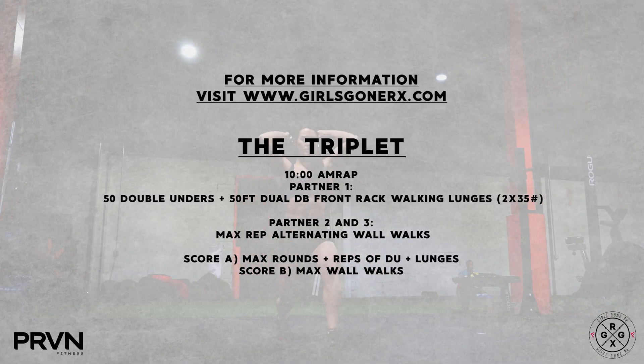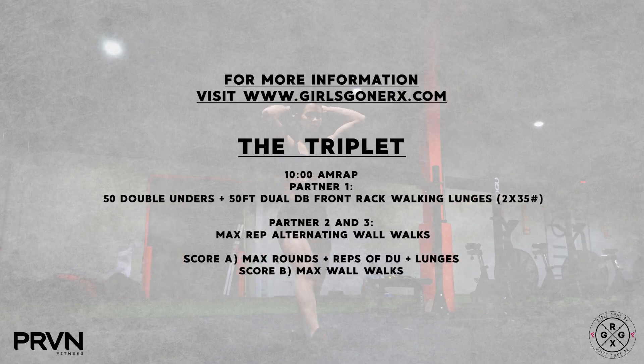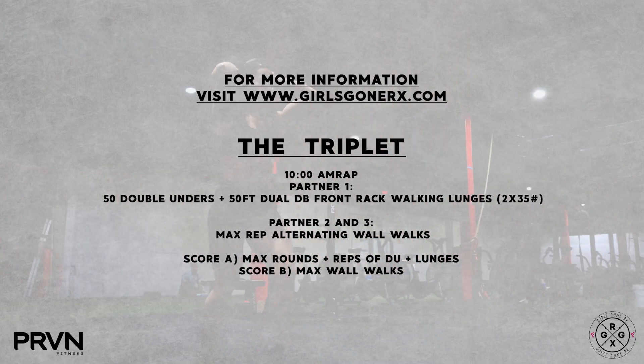For more information on the workouts, movement standards, and divisions, head over to girlsgonerx.com.